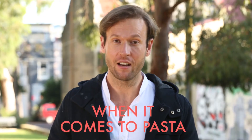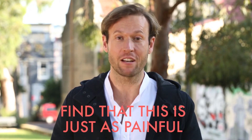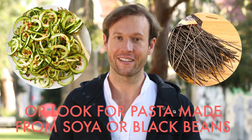Number two: when it comes to pasta, most people replace it with corn. But this can be so processed that many people with intolerances find that this is just as painful for bloating as well. For a lighter alternative, try cooking strips of zucchini, or look out for pasta made from soya or black beans.